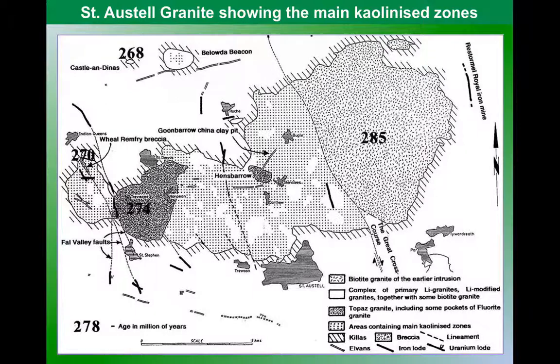This is the St Austell granite. The extraction of China Clay here is in particular parts of this granite. The eastern side of this intrusion doesn't really have China Clay extracted. The biotite in the granite when it weathers releases iron, which stains the clay, making it useless really for the fine ceramic work or the paper coatings that kaolin is useful for.